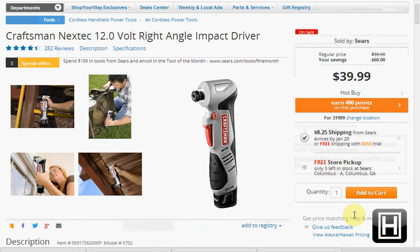Or you could get the Craftsman Nextech 12-volt right angle impact driver. It's on sale for $40, down from $100. Plus you'd get your $5 off, making it $35, and you could pick it up in the store for free.